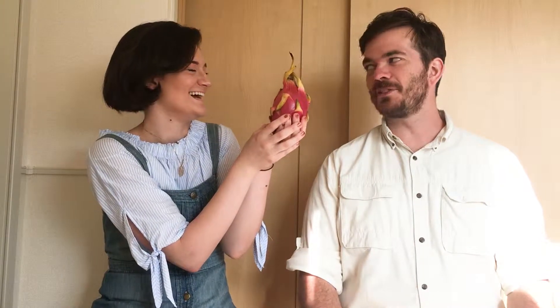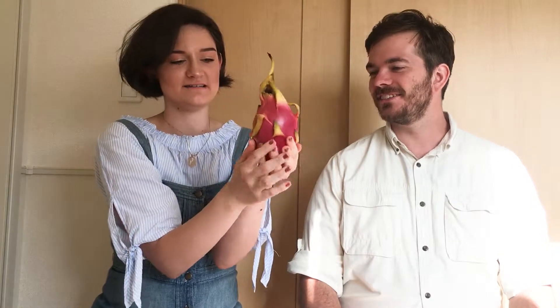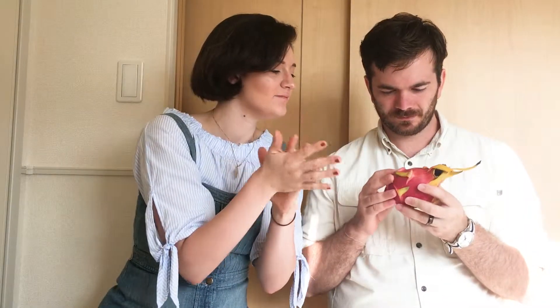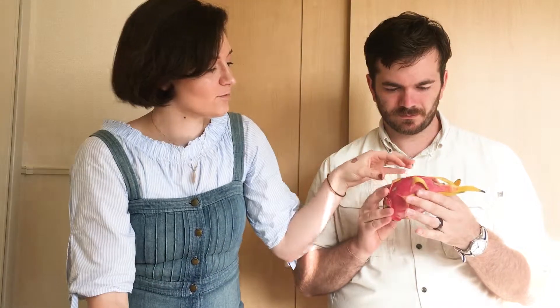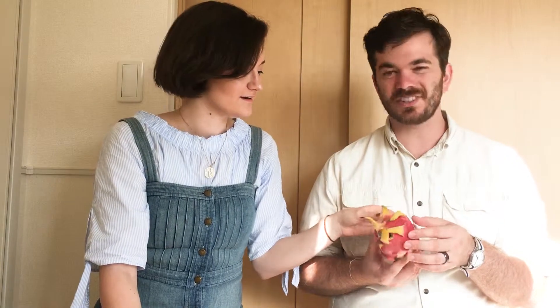Hey Caitlin, do you want to eat this? Not particularly. This is a dragon fruit. We just went to the market today to pick up some food for dinner tonight and we saw this. It looks a little bit bad. Normally we watched a couple videos and they said this is a really expensive fruit, but this was a dollar — it was on the sale rack. I don't think I've ever had one before.